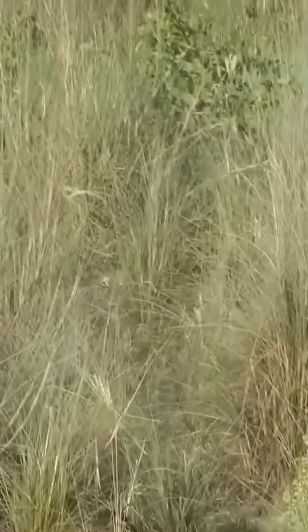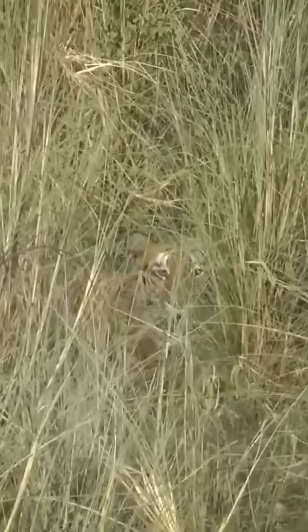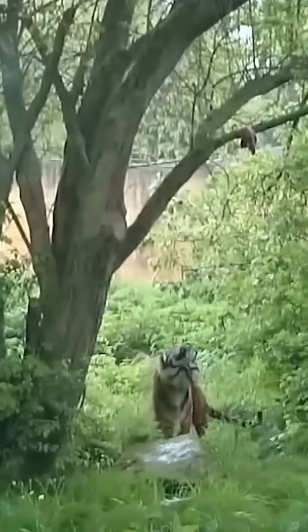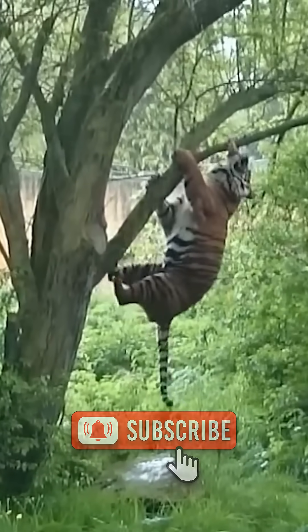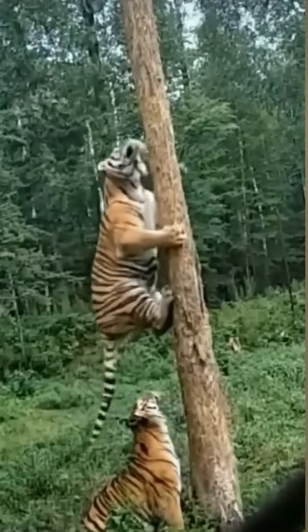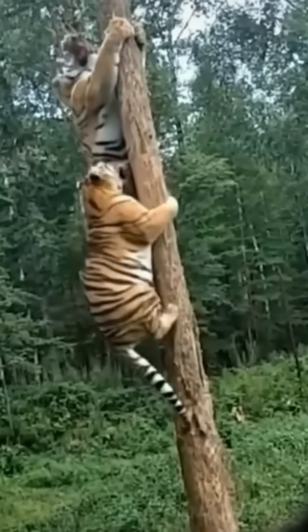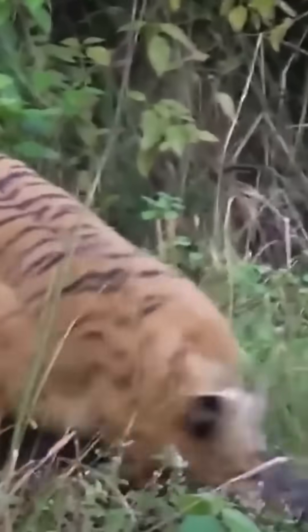The answer lies in how their prey sees the world. Humans are trichromats — we have three types of color receptors and see a full spectrum, including bright oranges and reds. But deer, wild boars, and most of a tiger's favorite snacks? They're dichromats. To them, orange doesn't exist — it looks green. To a deer, a tiger in tall grass looks like just another bush.